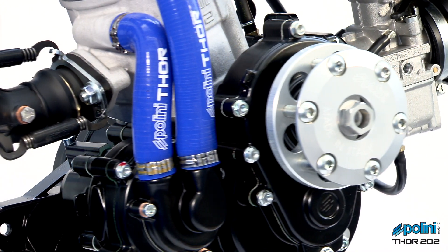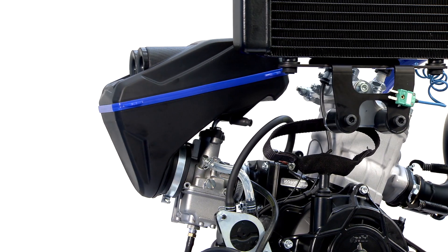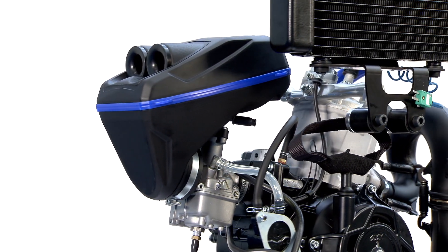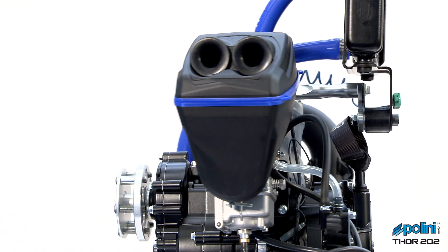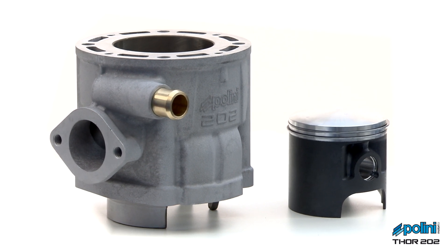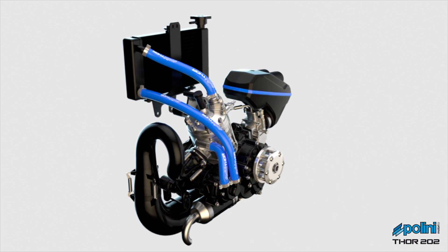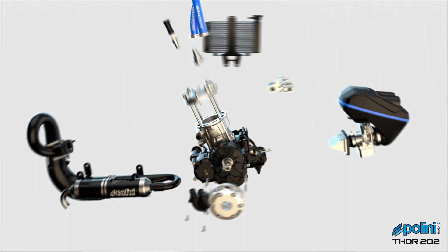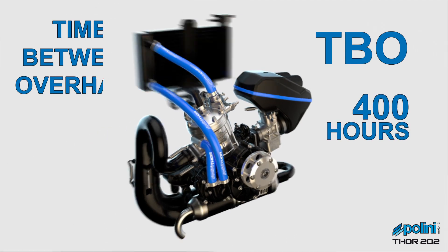Great attention has been dedicated to the aesthetic and aerodynamic features, leading to the production of a brand new airbox with a modern design and small dimensions. The cylinder has also been completely redesigned to be highly performing and grant maximum performance. This exclusive, reliable and long-lasting product extends the life of the engine, increasing the TBO — time between overhaul — up to 400 hours.